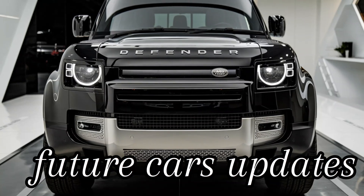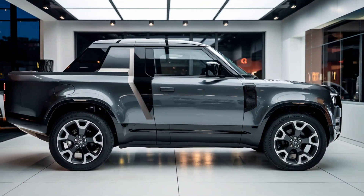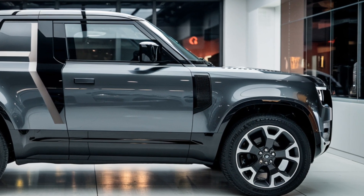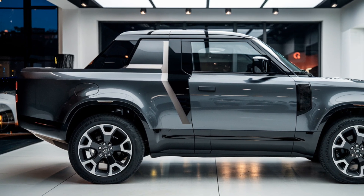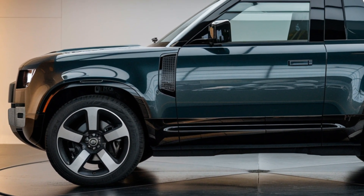Welcome back to Future Cars Updates, your go-to source for the latest and greatest in the automotive world. Today, we're diving deep into one of the most anticipated releases of 2025, the Land Rover Defender pickup. This vehicle is set to redefine rugged utility and luxury, blending Land Rover's off-road prowess with the practicality of a pickup. So let's get into the details of this exciting new addition to the Defender lineup.